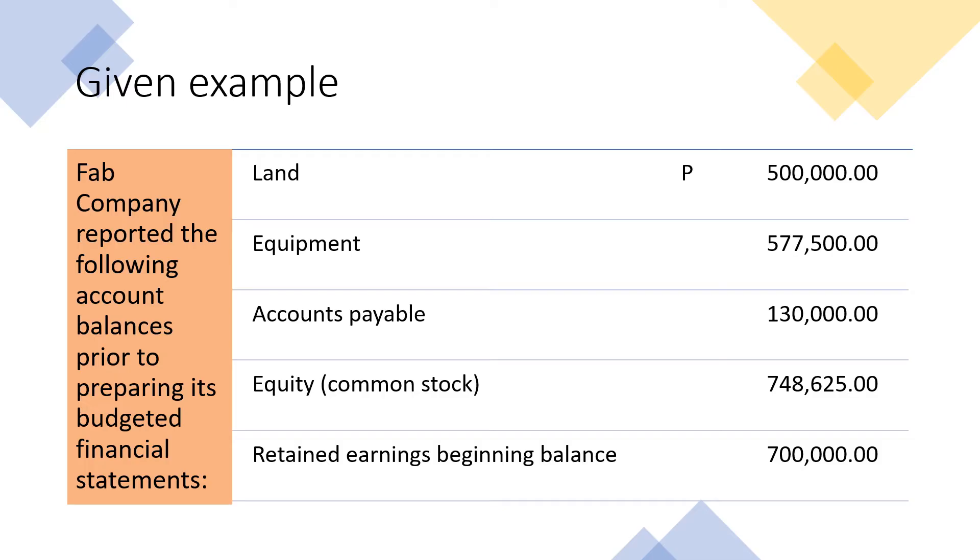For Land, the beginning balance is P500,000. For Equipment, we have P577,500. For Accounts Payable, we have P130,000. For Equity, we have P748,625. For our Retained Earnings, the beginning balance is P700,000.